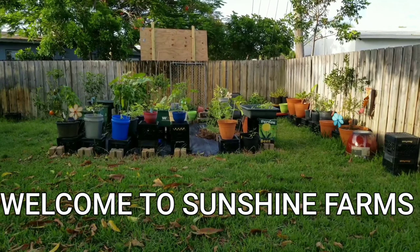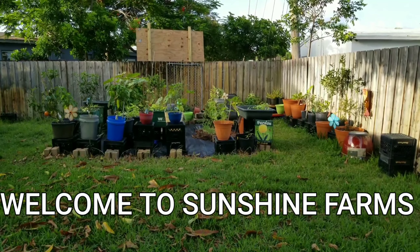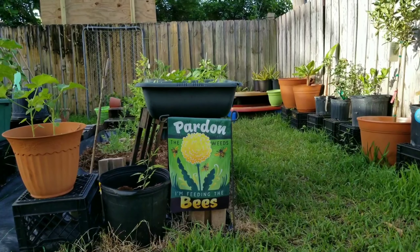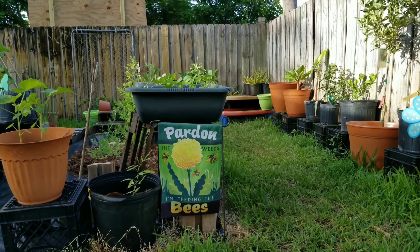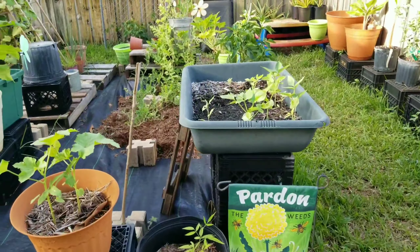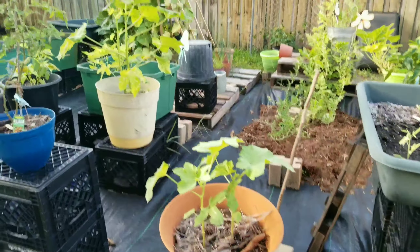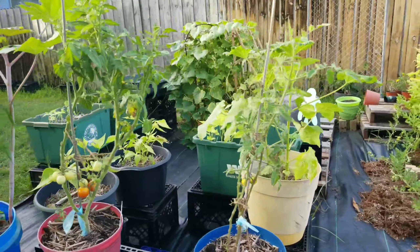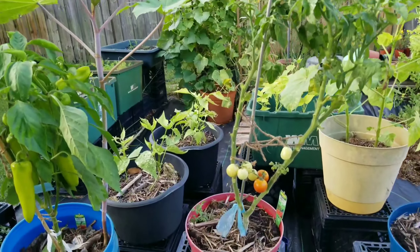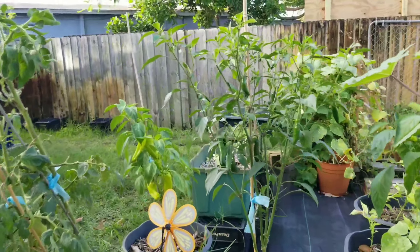Welcome to Sunshine Farms, my 10 by 10 backyard garden. Pardon the weeds — I'm feeding the bees. Just a quick overview of my garden. I call it Sunshine Farms because I'm all about positivity.